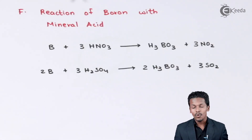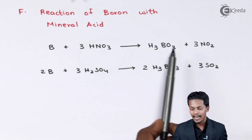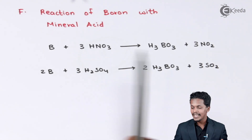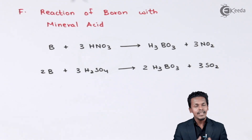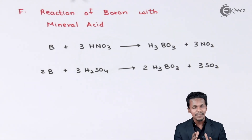The next property is the reaction of boron with mineral acids such as HCl, HNO3, and H2SO4. When HCl reacts with boron in crystalline form, it does not react, so no product is obtained. However, when boron reacts with HNO3 — 3 moles — the product is boric acid along with 3 moles of NO2 gas. Similarly, when boron reacts with sulfuric acid, the product is again boric acid, with 3 moles of SO2 as a byproduct. Mineral acids are very reactive with boron, except HCl, which does not react with crystalline boron.